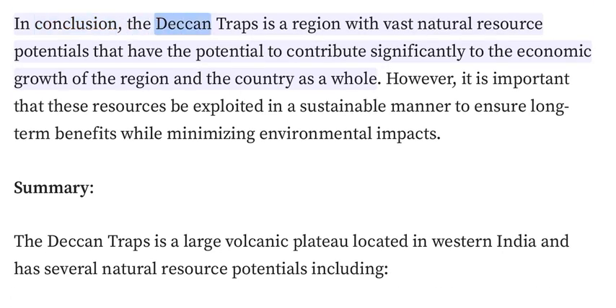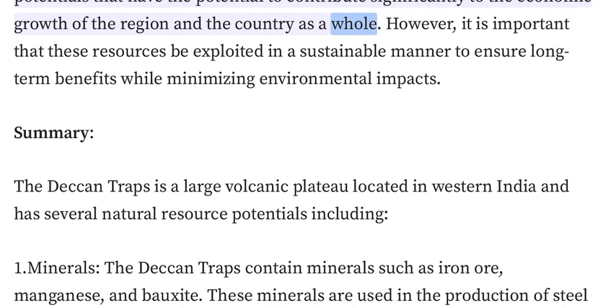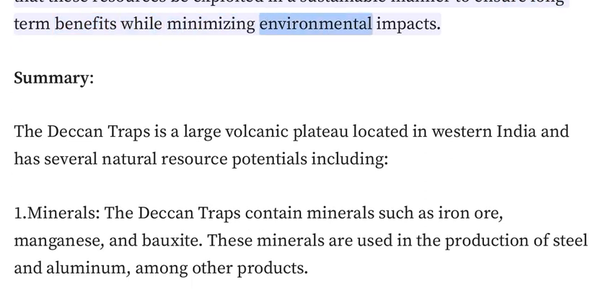In conclusion, the Deccan Traps is a region with vast natural resource potentials that have the potential to contribute significantly to the economic growth of the region and the country as a whole. However, it is important that these resources be exploited in a sustainable manner to ensure long-term benefits while minimizing environmental impacts.